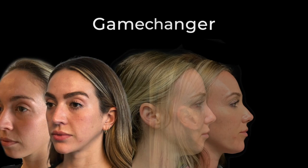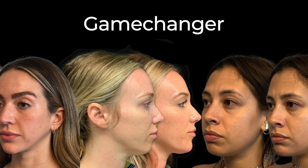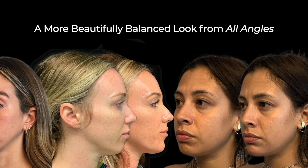Determining the best procedure for you requires careful consideration of your anatomy as well as the risks and benefits of each procedure. If you are a really retrusive level 3 on the scale, a chin implant or sliding genioplasty may be a better option for you. But in the appropriate patient, chin filler offers a non-surgical, non-permanent method of enhancing the chin that doesn't come with a recovery. Taking steps to enhance your chin can truly be your secret weapon to a more beautifully balanced look from all angles.